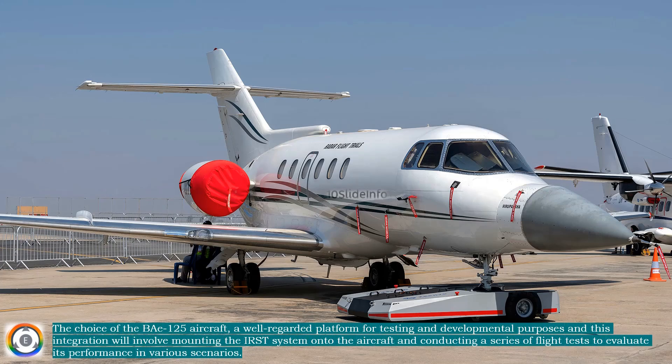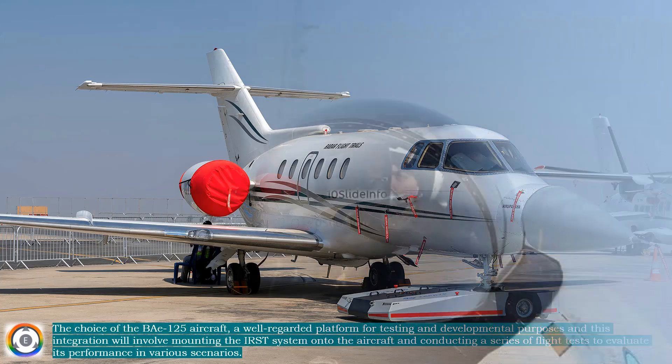The choice of the BAe 125 aircraft, a well-regarded platform for testing and developmental purposes — this integration will involve mounting the IRST system onto the aircraft and conducting a series of flight tests to evaluate its performance in various scenarios.